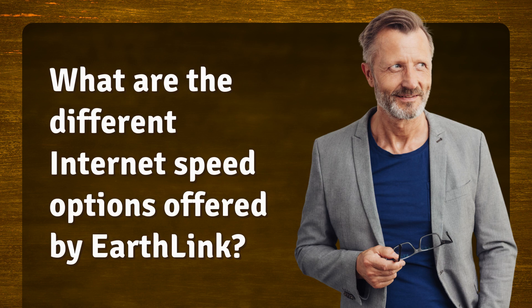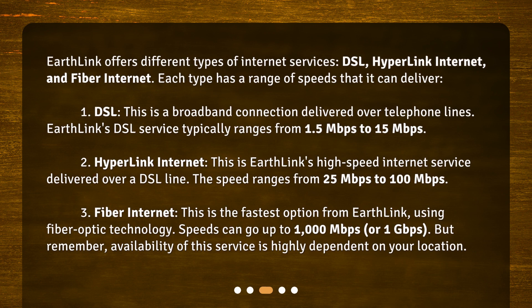What are the different internet speed options offered by Earthlink? Earthlink offers different types of internet services – DSL, Hyperlink Internet, and Fiber Internet. Each type has a range of speeds that it can deliver.